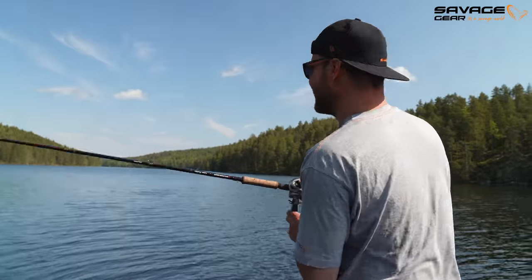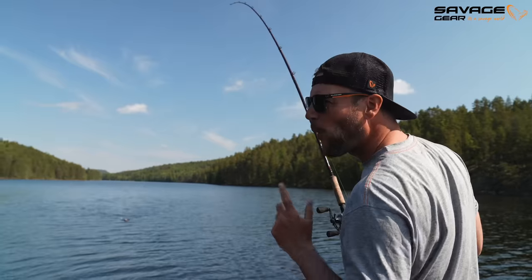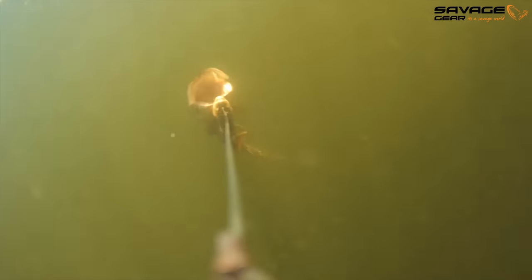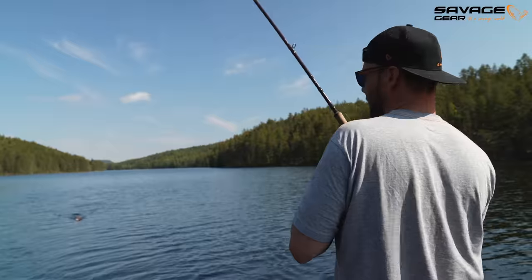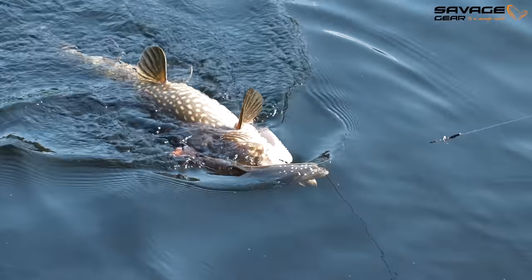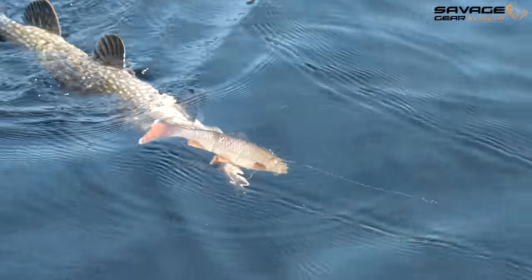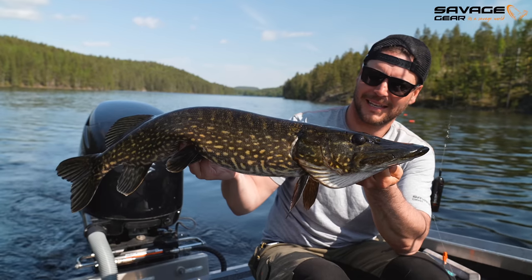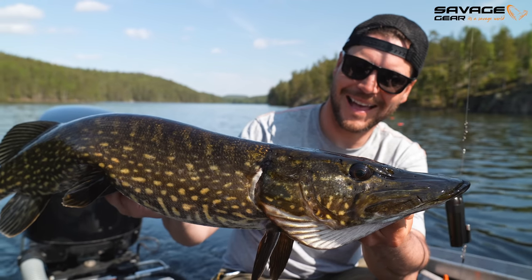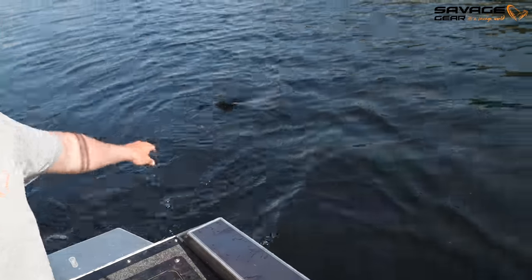Yeah buddy, nice! That was quick — on the 30 centimeter brim, trolling. We got it on the water wolf, which always makes it extra extra cool. Dark and golden spots, black eyes. That's what we came for, perfect condition. The coloration on that one — dark eyes, beautiful, beautiful pike. Bye bye!